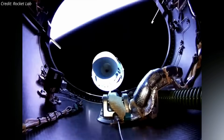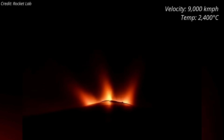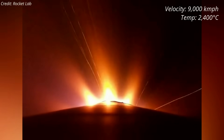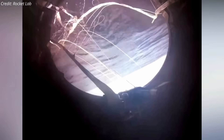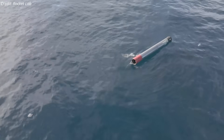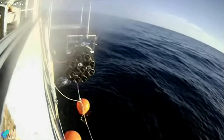Stage separation happened about two and a half minutes after liftoff, and the booster descended toward Earth at a speed of nearly 9,000 kilometers per hour, reaching a temperature of 2,400 degrees Celsius along the way. The booster initially deployed its drogue parachute, followed by the main chute, and eventually splashed down in the Pacific Ocean about 11 minutes after liftoff. Rocket Lab recovery teams retrieved the booster from the ocean and brought it onto a vessel using a specially designed capture cradle.